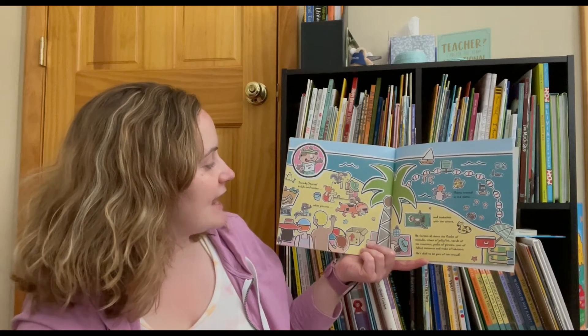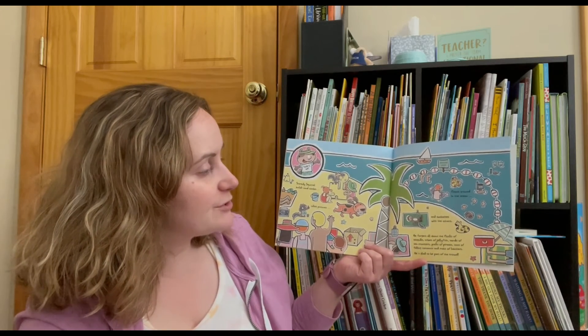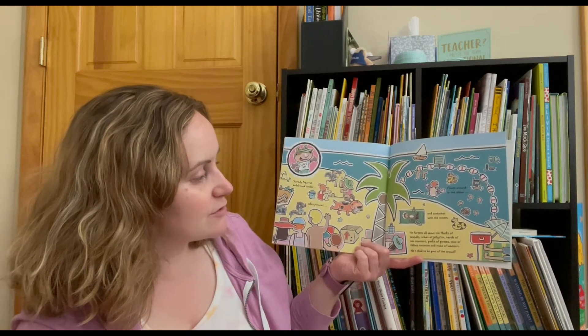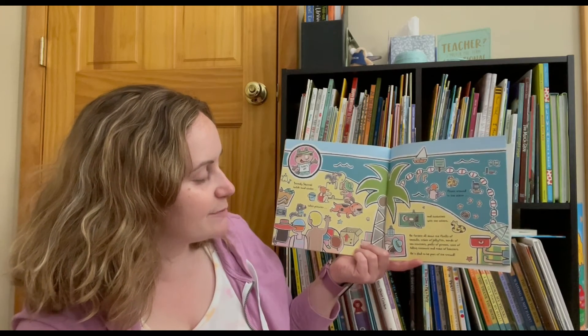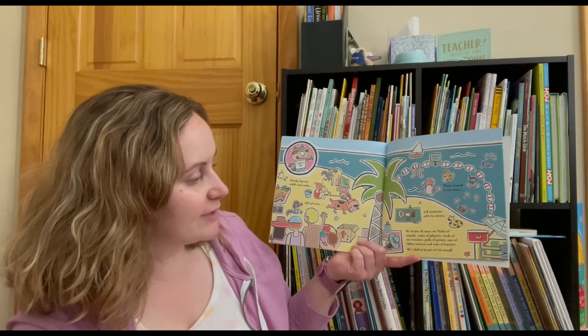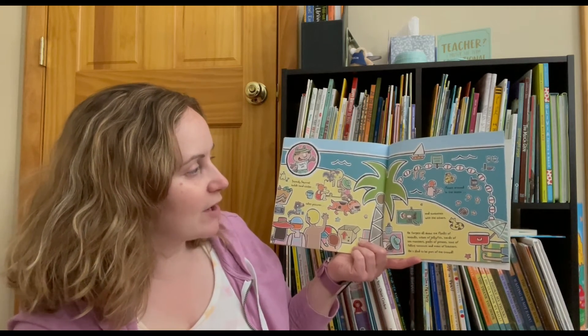Scaredy Squirrel builds sand castles, takes pictures, floats around in the ocean, and plays with the others. He forgets all about the flocks of seagulls, tribes of jellyfish, herds of sea monsters, packs of pirates, tons of falling coconuts, and mobs of lobsters. He's glad to be part of the crowd.